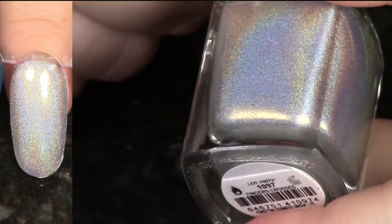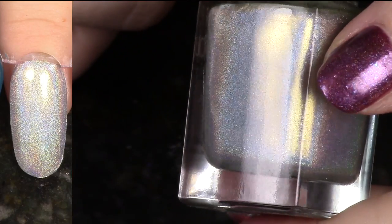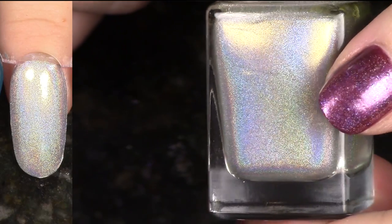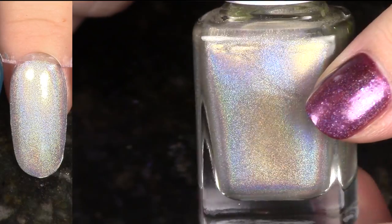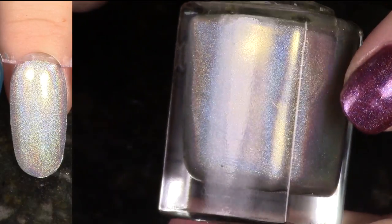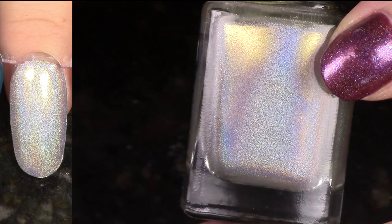This is Fingers Crossed from the 2015 Halo Hues Collection. This collection actually grew on me after I realized they were basically just adding a little pinch of shimmer to their silver linear holographics. This one has some gold in it, and I actually really like it, so I'm going to hang on to it.